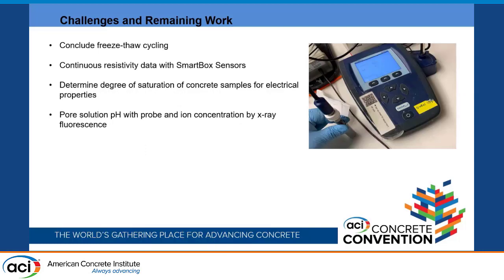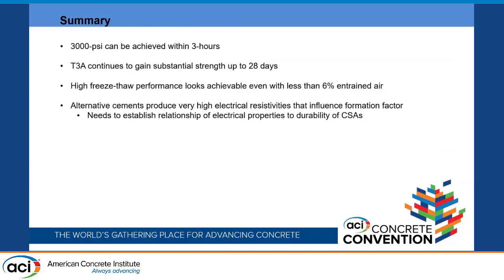Other remaining work includes concluding freeze-thaw testing, continuing to collect resistivity data with the SmartBox sensors, determining degree of saturation to calculate the real formation factor, and measuring pore solution pH with a probe and ion concentration with X-ray fluorescence. In summary, 3,000 PSI is achievable within three hours for the alternative cements and within six hours for Type 3, with Type 3 continuing to gain substantial strength out to 28 days, approaching 14,000 PSI.